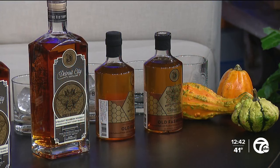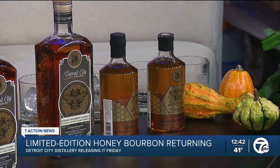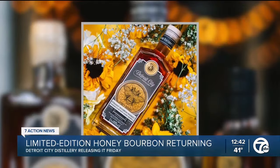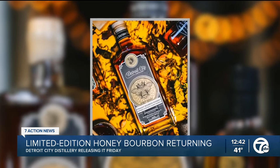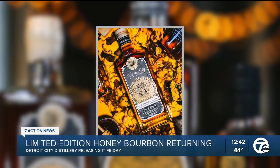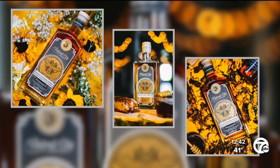Honey bourbon is a really well-done product. I hate calling it flavored whiskey because that gets a bad rap — it's not like one of your sugar bombs from some of the main brands. It's a subtle sweetness. We actually finished the bourbon inside a barrel that we aged honey in, so it's barrel-aged honey that comes along with it. It provides a subtle sweetness that builds on your palate as you drink it — kind of a transformative drink. Not overly sweet, really beautiful sweet notes. It decreases some of the heat. It's a hundred-proof bourbon, so it has a little sweet heat, and it's just a really fun drink.